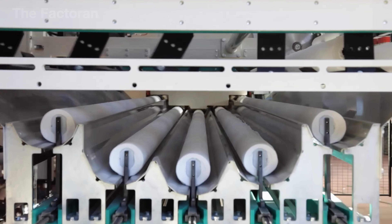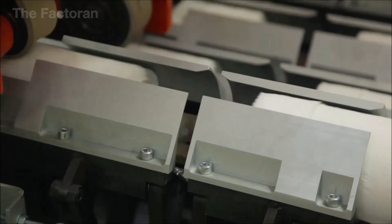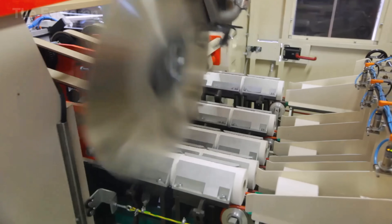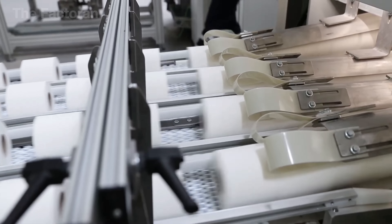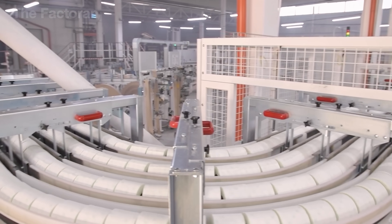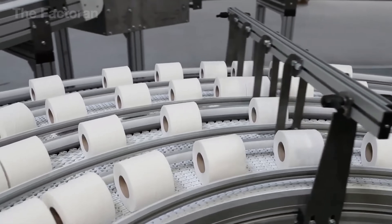The long rolls are fed into a high-speed cutting machine, where an ultra-sharp blade spins at thousands of revolutions per minute, slicing the continuous paper sheet into smaller rolls with exact, standard dimensions. Each cut is closely monitored by advanced sensors and assisted by a precision compression system, ensuring a perfectly clean and accurate finish while preventing any tearing, fraying, or distortion along the paper edges. After cutting, the small rolls move continuously along a high-speed conveyor belt, with the roll design helping preserve the paper and preventing wrinkling during packaging and transport.